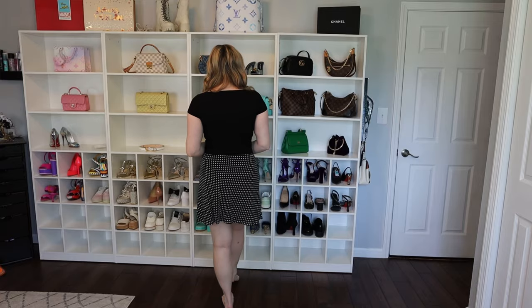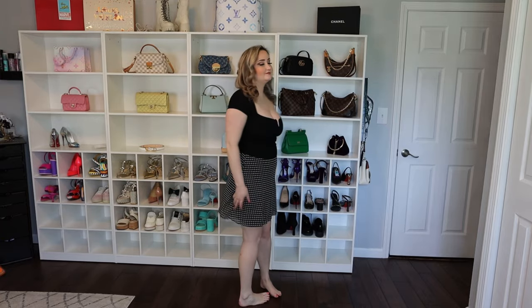Next we have this adorable black little top paired with this black polka dot skirt. I love it — so cute, and it will be adorable with Prada shoes.